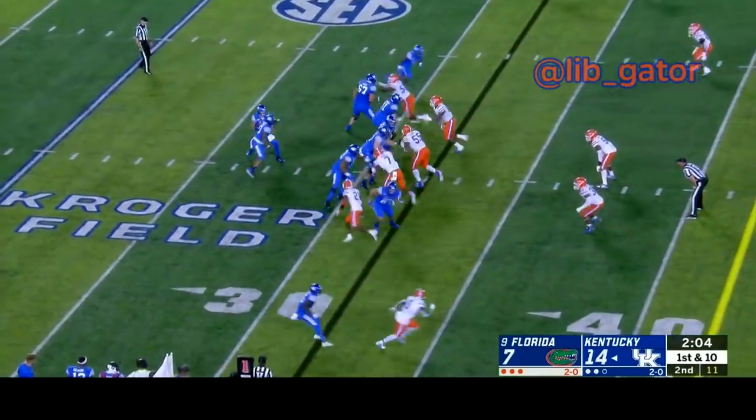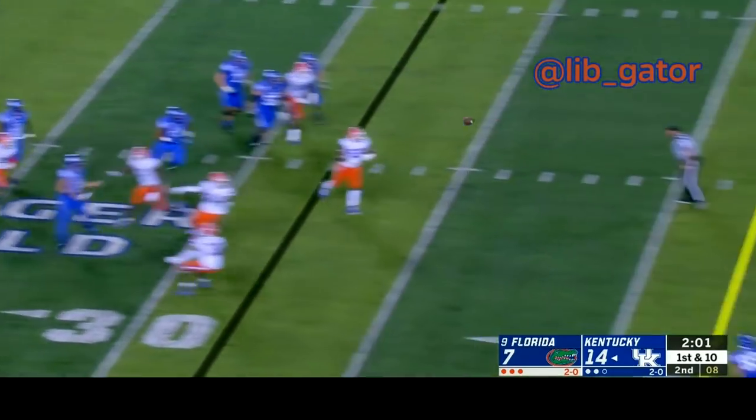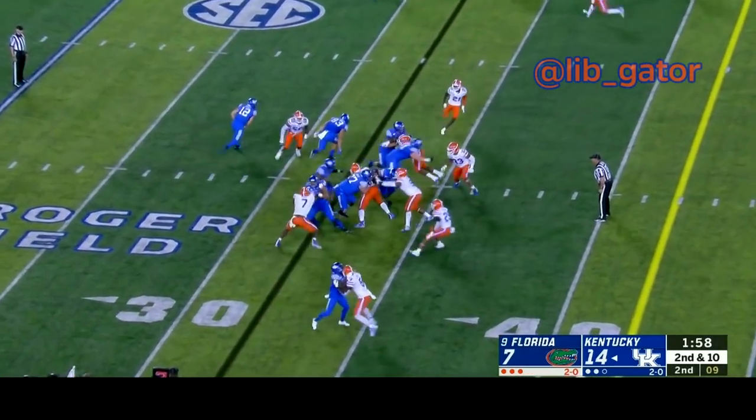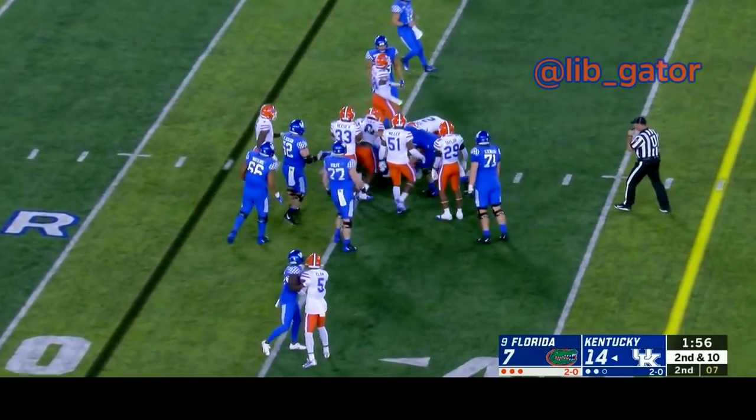Here's the snap to Smith, Smith under pressure steps up, eludes the pressure, throws the ball down the field — this one is thrown away. Second and 10, they run the ball — here's the handoff to A.J. Rose, and he is stopped. There's the snap to Sawyer Smith, Smith looking, and throws the ball — he's got the receiver, a catch made.